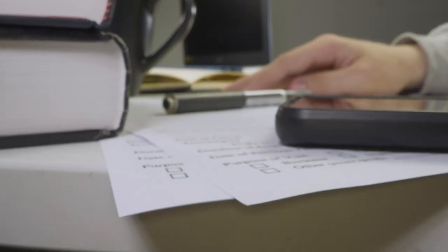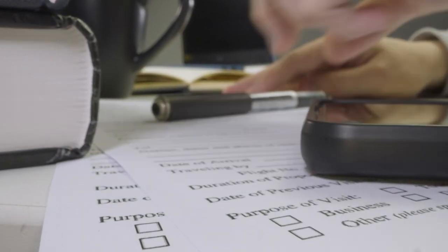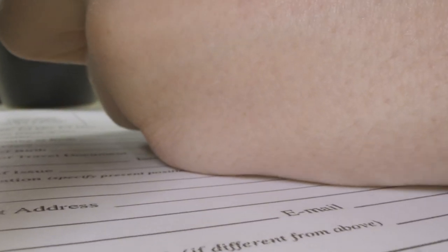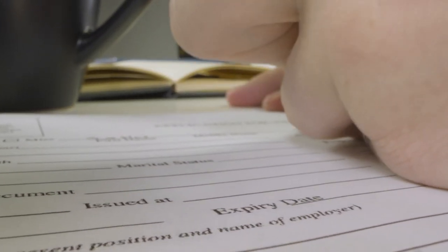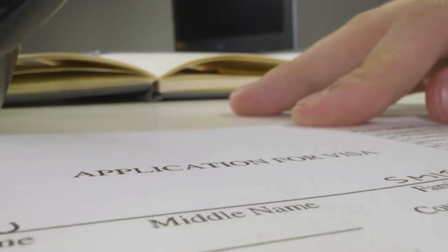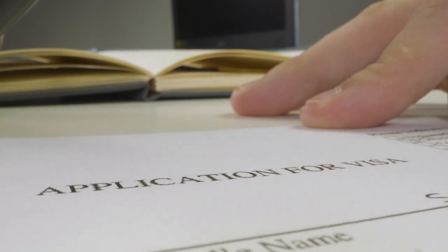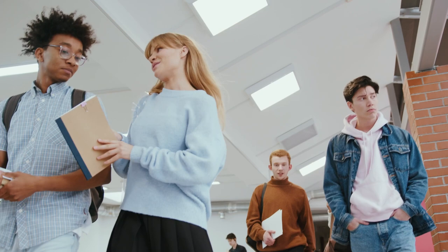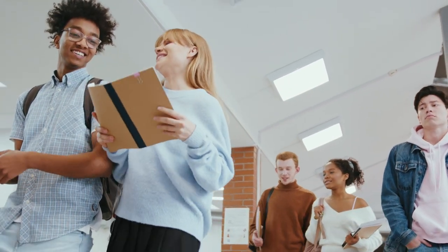One of the most common questions I get in my comment section is how do I apply for the FSP. Your application for an approbation or a Berufserlaubnis will be made with all the relevant documents including the German language certificate up to B2 level, and it will be sent to the Bezirksregierung or the district government.